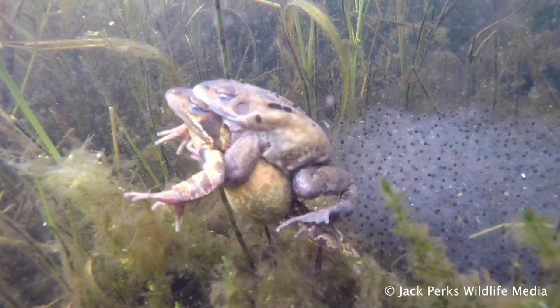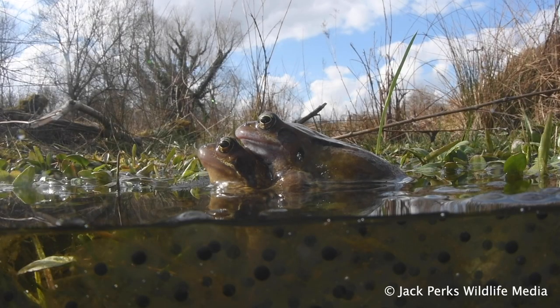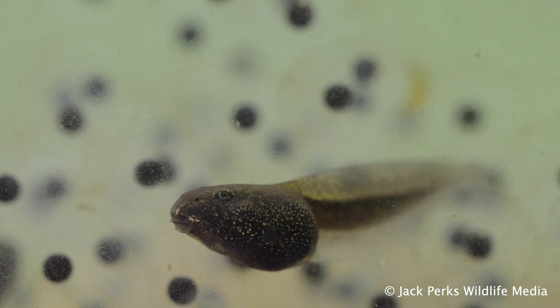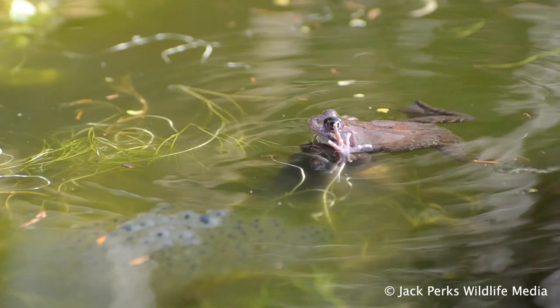The smell of algae draws the frogs into the pond to breed, as the warmer water encourages algal growth and tadpoles to develop quicker. The males arrive first and start croaking, then latch onto a plump female.